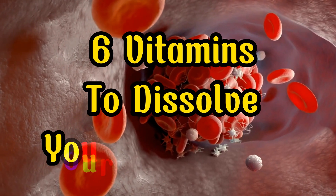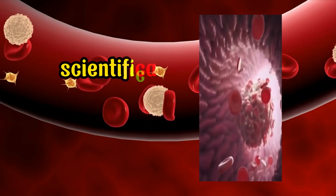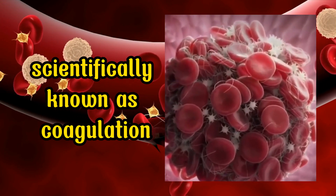6 Vitamins to Dissolve Your Blood Clots. Blood clotting, scientifically known as coagulation, serves as a vital bodily function that aids in stemming bleeding whenever injuries or wounds occur within the blood vessels.